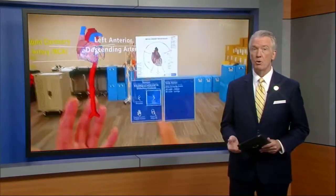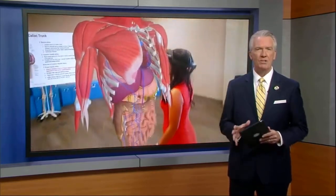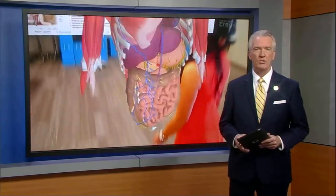Medical School's newest program is promoting a sustainable workforce for the future of Valley health care. Action News anchor Vanessa Vasconcelos shows us the hands-on learning at California Health Sciences University.